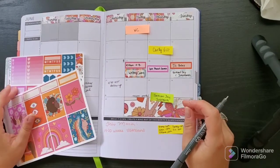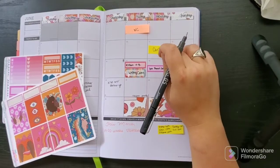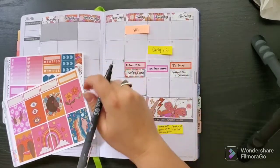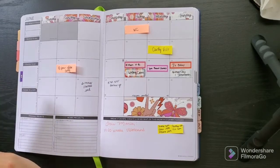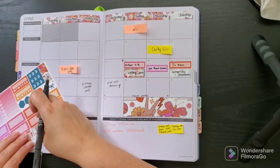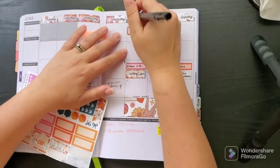My friend may be visiting this weekend — until she confirms I might just hang on to the sticky note so it's easy to move. I also have another writing group meeting that day, so we'll put another sticker down for writing coven. The stickers are not perfectly circular but I'll use a flower sticker instead. Aren't these cute — I just love these stickers.